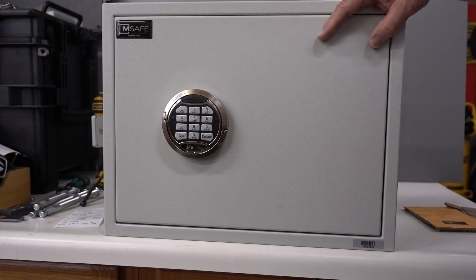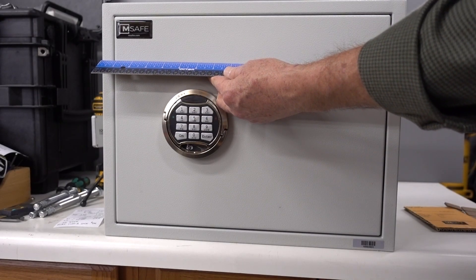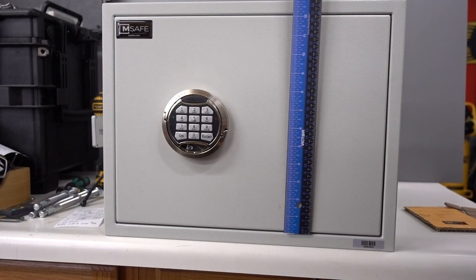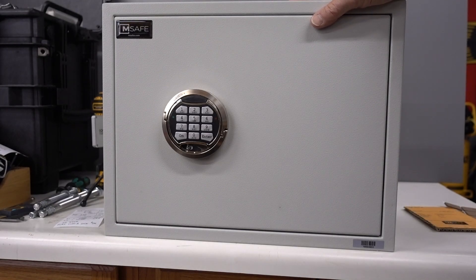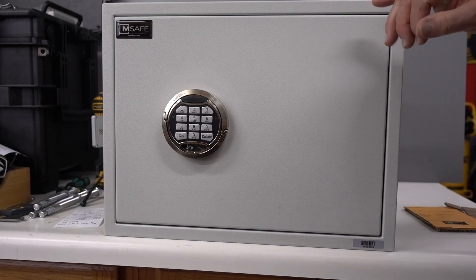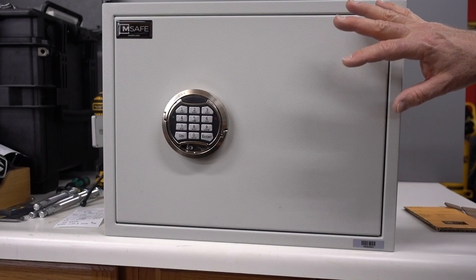I want to give you an idea of the size of the safe — it's a pretty good size. This is an 18-inch ruler, so it's about 18 inches wide, just under 18 inches, about 14 inches tall and 14 inches deep. For you European guys, it holds about 24.6 liters.